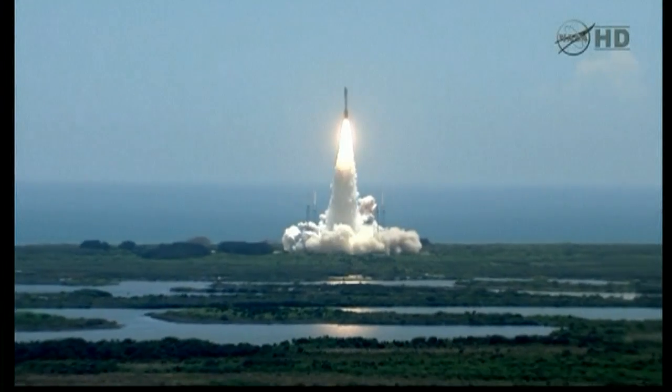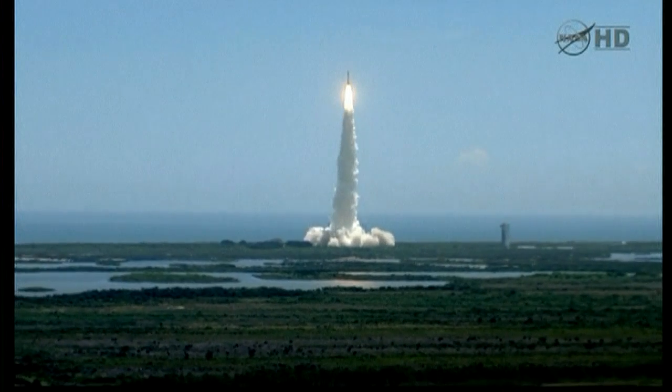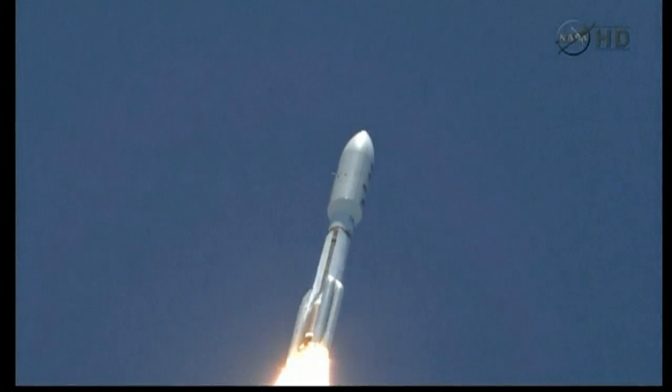A planetary piece of the puzzle on the beginning of our solar system. Pitch roll program is in progress. Vehicle body rates look good. Booster PU has gone fixed angles. SRB chamber pressures have plateaued.